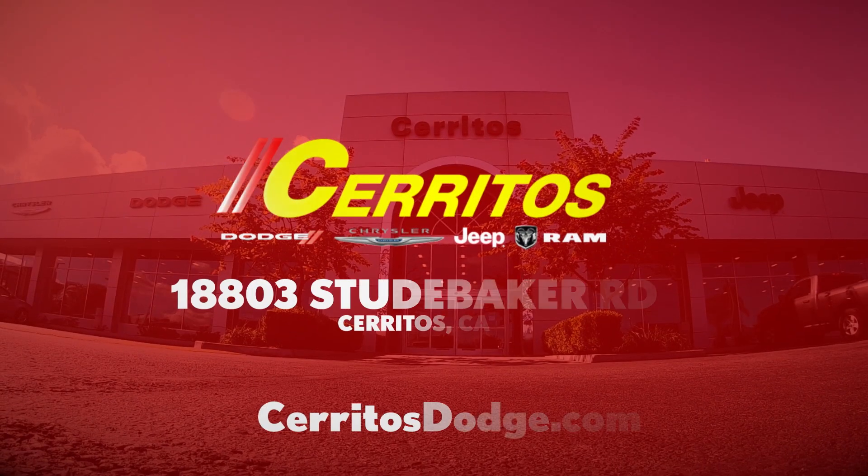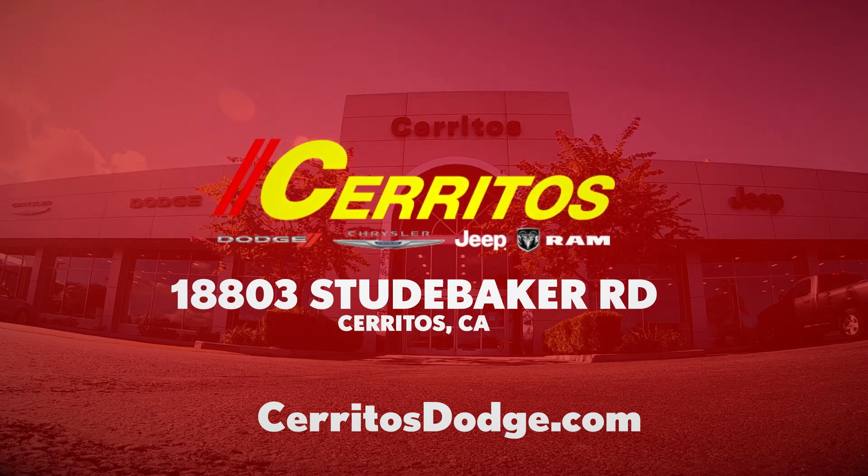Come be part of the family at Cerritos Dodge. Online at CerritosDodge.com.